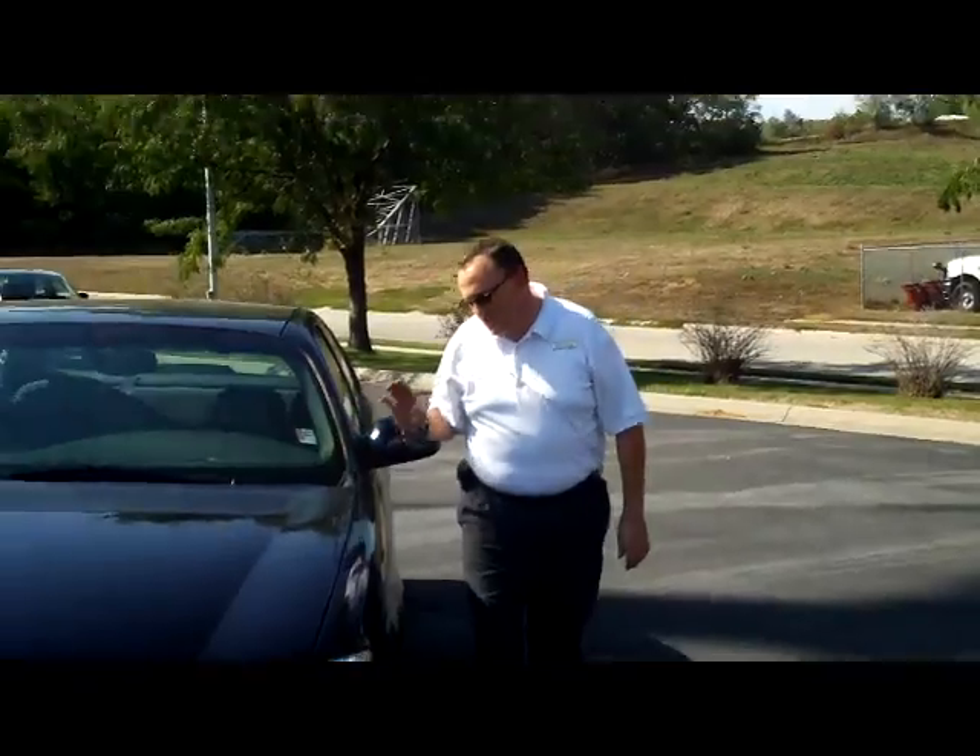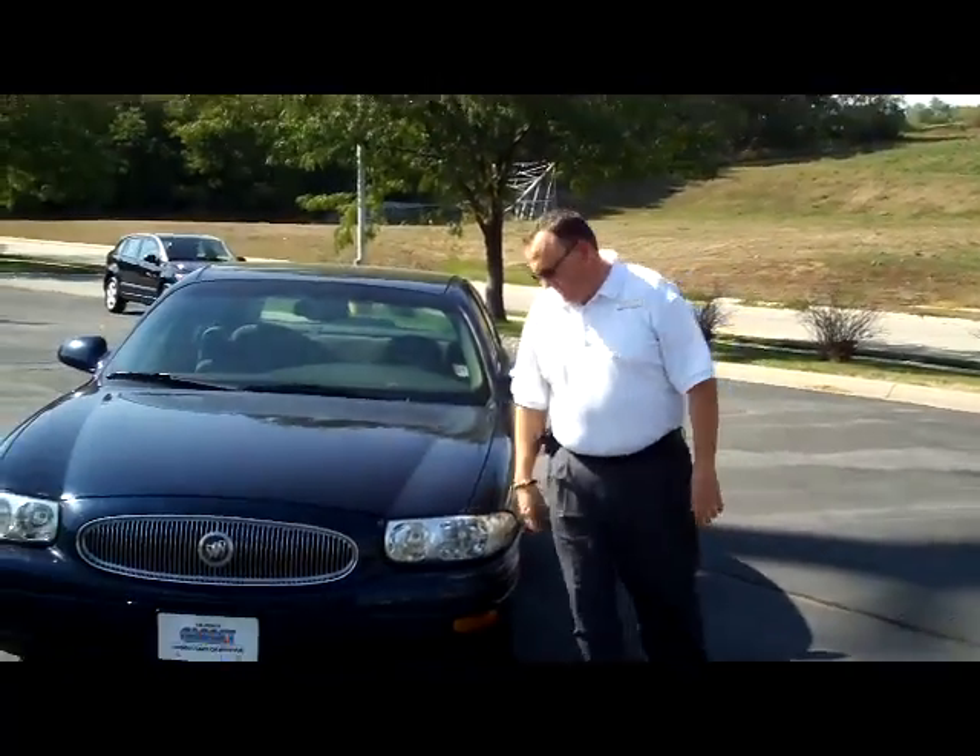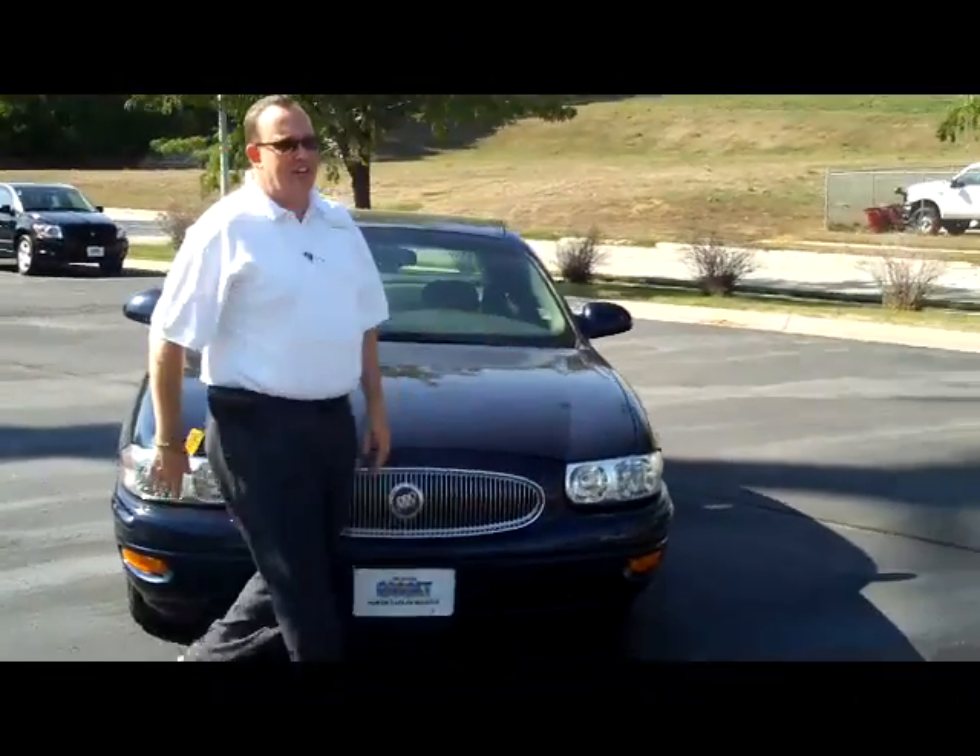Brian Kelly here from the Honda Giant, here to show you this 2003 Buick LeSabre. Just came in on trade.